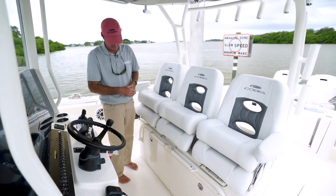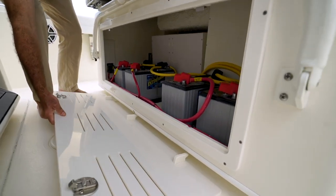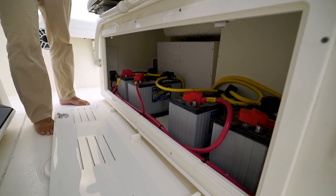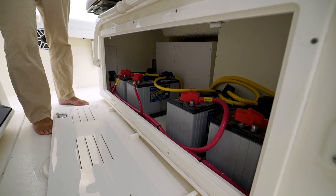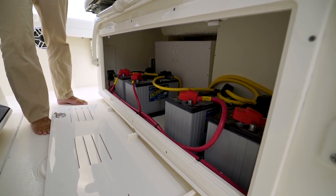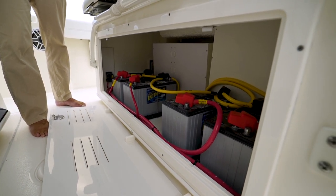Before we move from this helm seat and tackle station area, I want to show you this door that comes completely off — here's where your batteries stay, completely away from the salt, nice and accessible and easy to maintain. All the cables and wires are labeled so you know exactly what wire goes where. This kind of stuff is really important to us at Cobia — we want to be able to access and maintain the boats very easily, which just makes using the boat much more enjoyable.